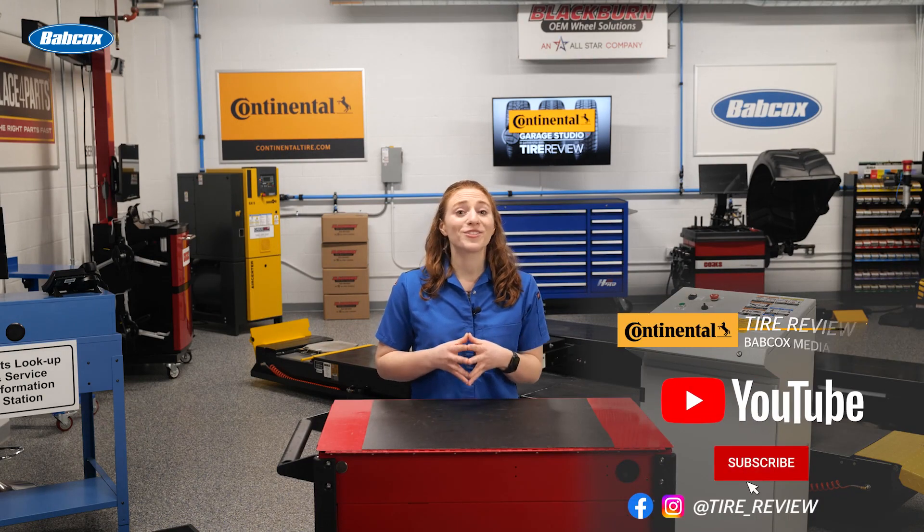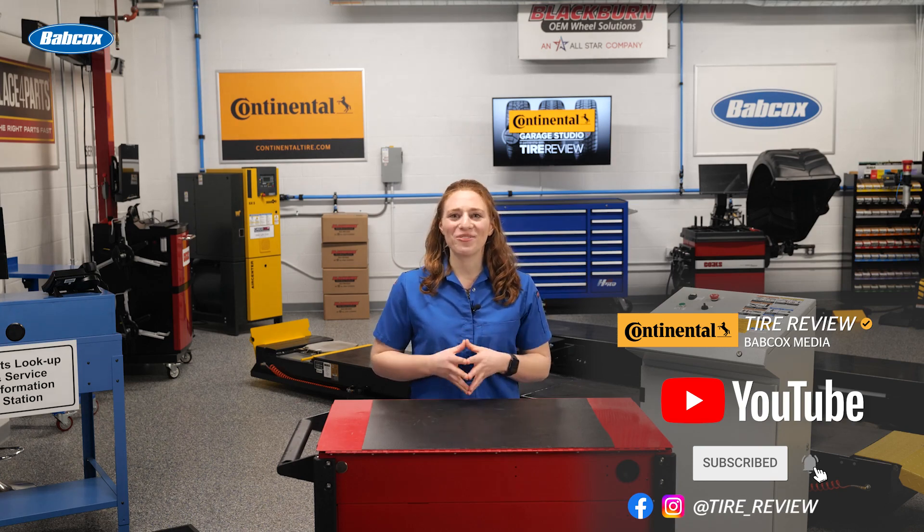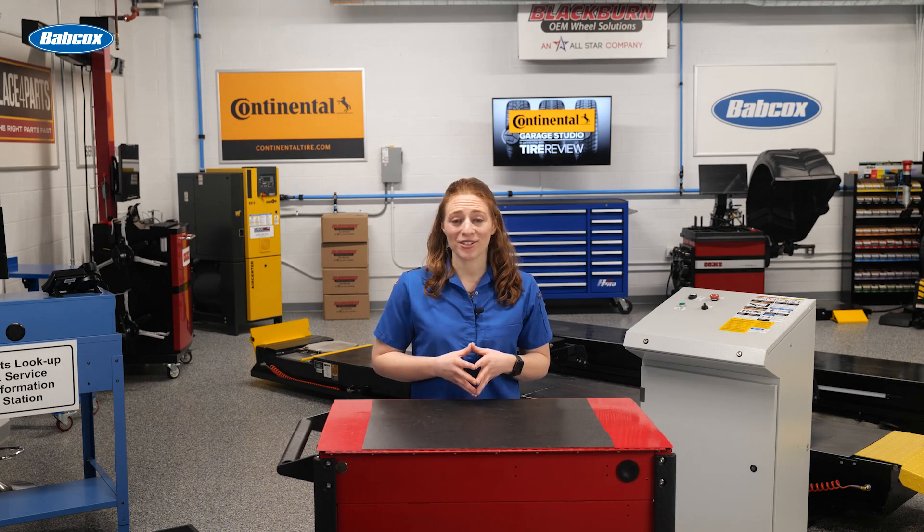Don't forget to follow us on Instagram and Facebook, and subscribe to our YouTube channel for more tire service and shop operations videos. I'm Maddie Weiner, coming to you from the Tire Review Continental Tire Garage Studio at Babcox Media. Thanks for watching.